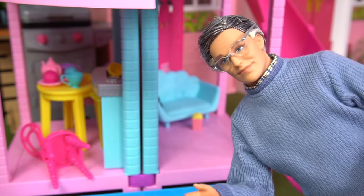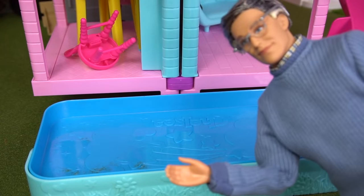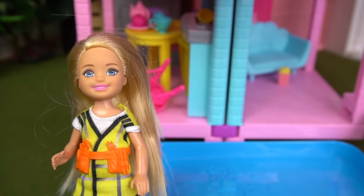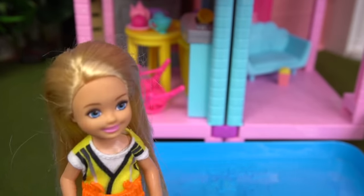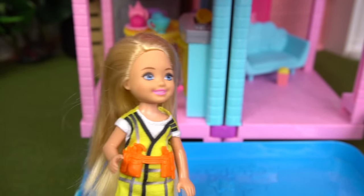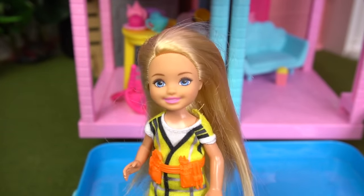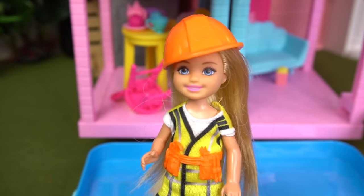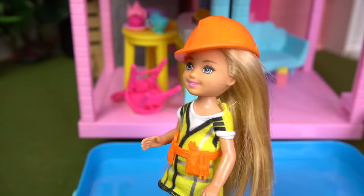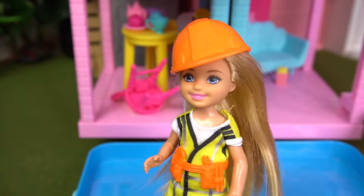One more feature — in case it's nice and sunny out, you also have your very own little pool with a water slide! Oh my goodness, this is the best playhouse I've ever had and I've had quite a few. Thank you so much! I can't wait to invite all my friends and have the best play date ever. If you want to see my first play date, don't forget to give this video a big thumbs up!